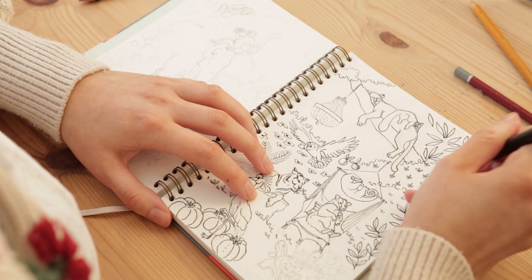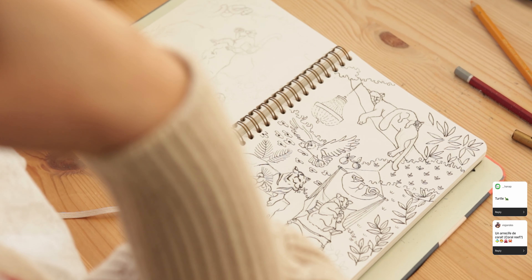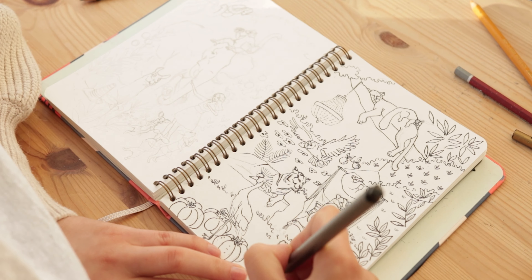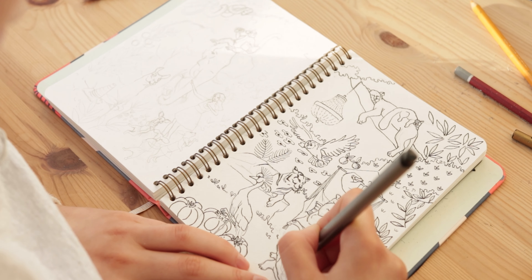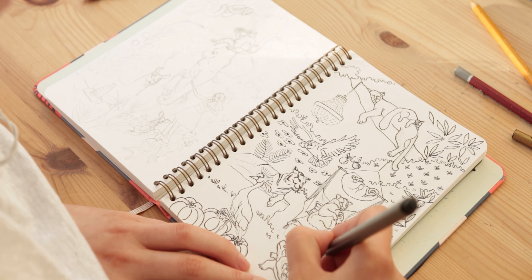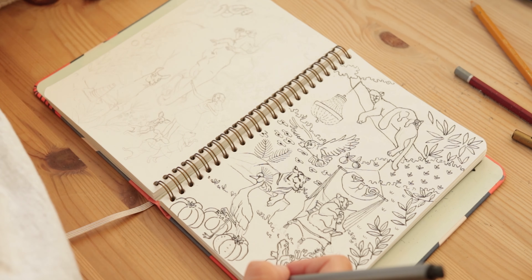One of the first ideas I received was a turtle. I also received requests to draw a coral reef so I'm kind of drawing that on the turtle, which totally makes sense as they both live in the water.